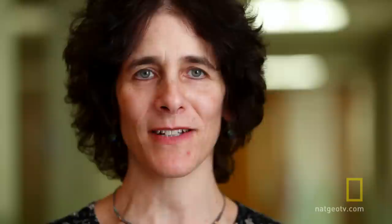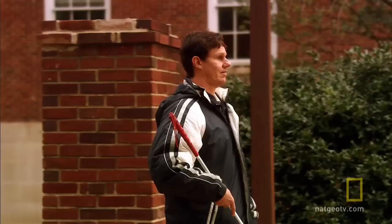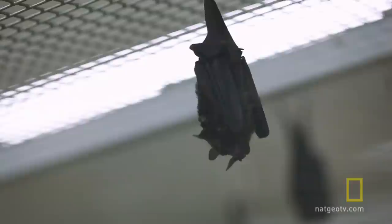Daniel makes a click and uses echoes from the click sound to perceive the presence of objects. Bats, for the most part, use their voices instead of their tongues to produce high-frequency sounds that result in echoes.